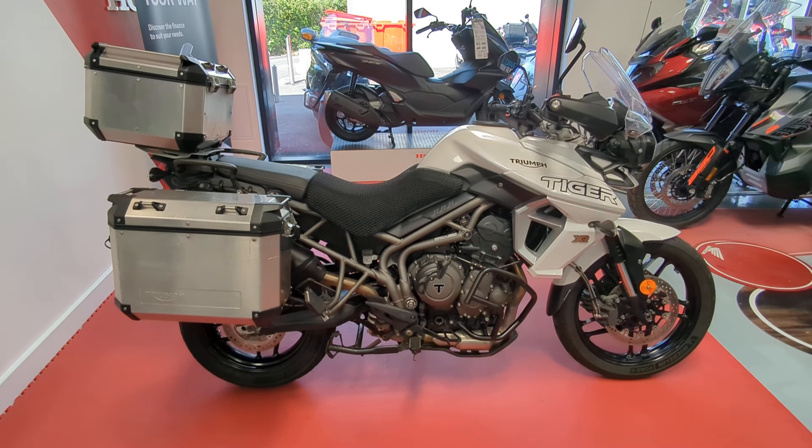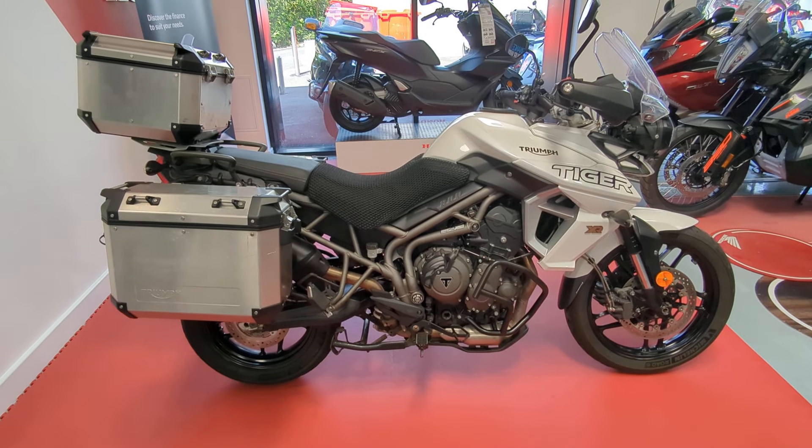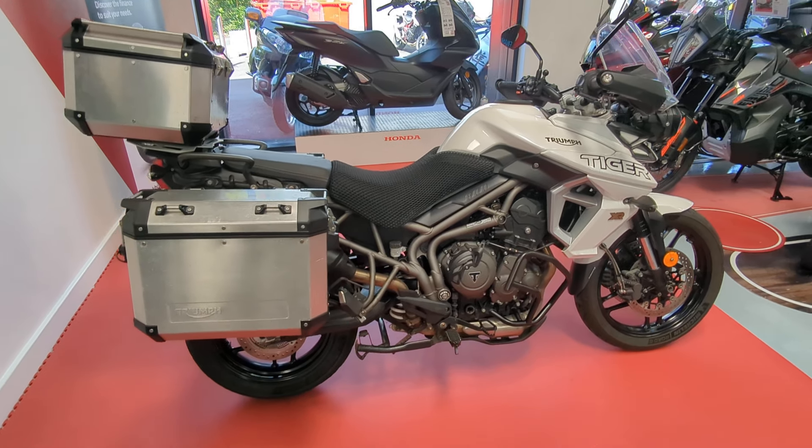Welcome to Billsmith Motors in Chester. Just going to do a quick walk around of this Triumph Tiger 800XR adventure bike that's just come in.